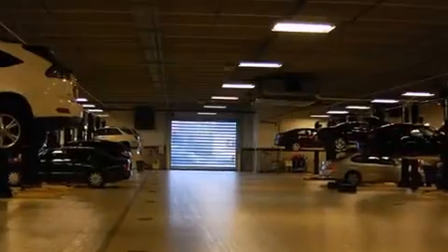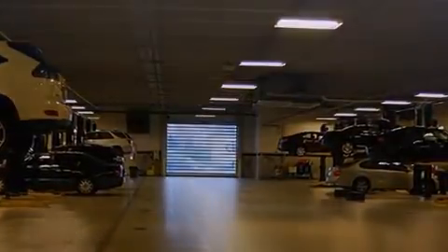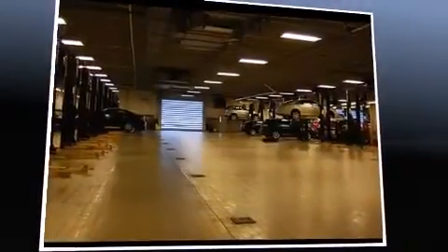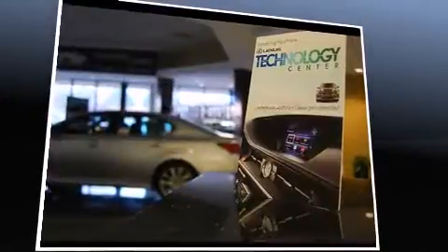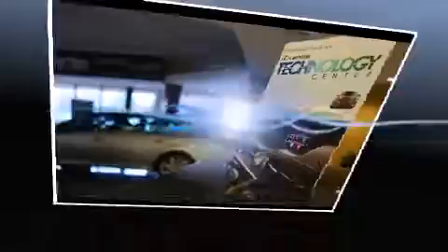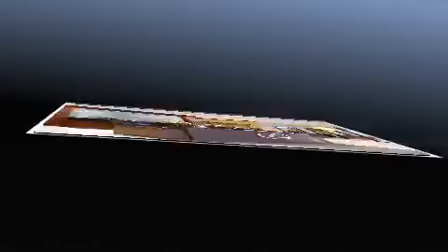Lexus prioritized comfort and style by including front and rear reading lights, a blind spot monitoring system, automatic dimming door mirrors, front dual-zone air conditioning, remote keyless entry, and power front seats. For drivers who enjoy the natural environment, a power moonroof allows an infusion of fresh air.